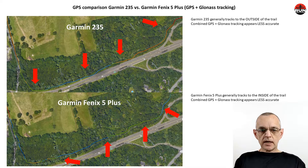Garmin claims that the combination of GPS and GLONASS is supposed to be even more accurate than GPS tracking alone. What's interesting is the data doesn't bear that out. This shows the combined GPS and GLONASS tracking turned on. The Garmin 235 again generally tracks to the outside of the actual trail and the Fenix 5 Plus generally tracks to the inside. However, the distance or deviation from the actual trail appears to be greater once we turn on both GPS and GLONASS tracking.